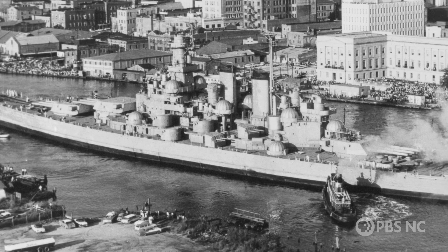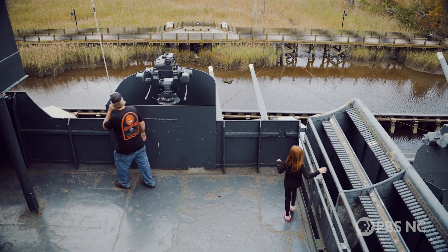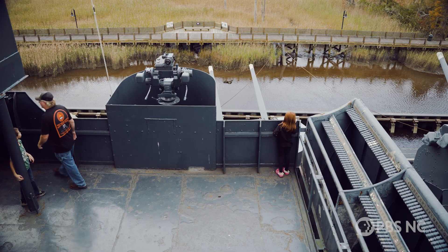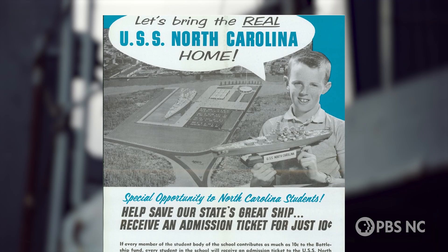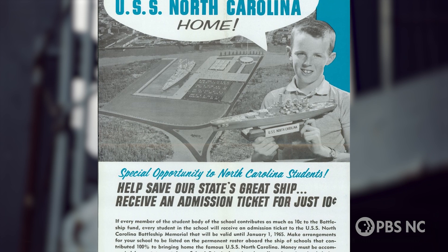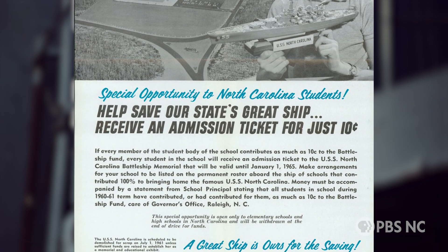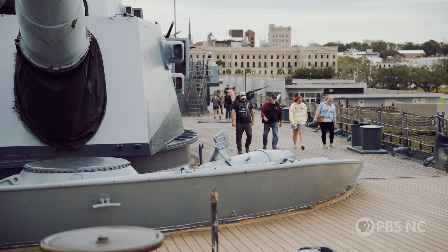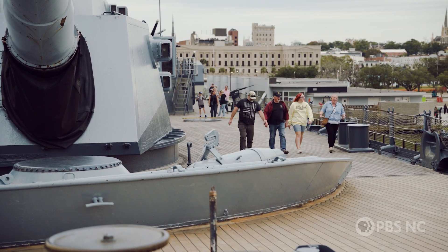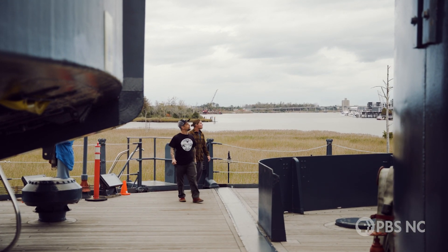There was a group of North Carolinians very interested in bringing the USS North Carolina home to its name state, and they launched a statewide campaign. They reached out to school groups — if schoolchildren donated their pennies, nickels, and dimes, every child in the school received a free ticket to the Battleship. That created the first wave of visitors and a lasting passion for the ship.